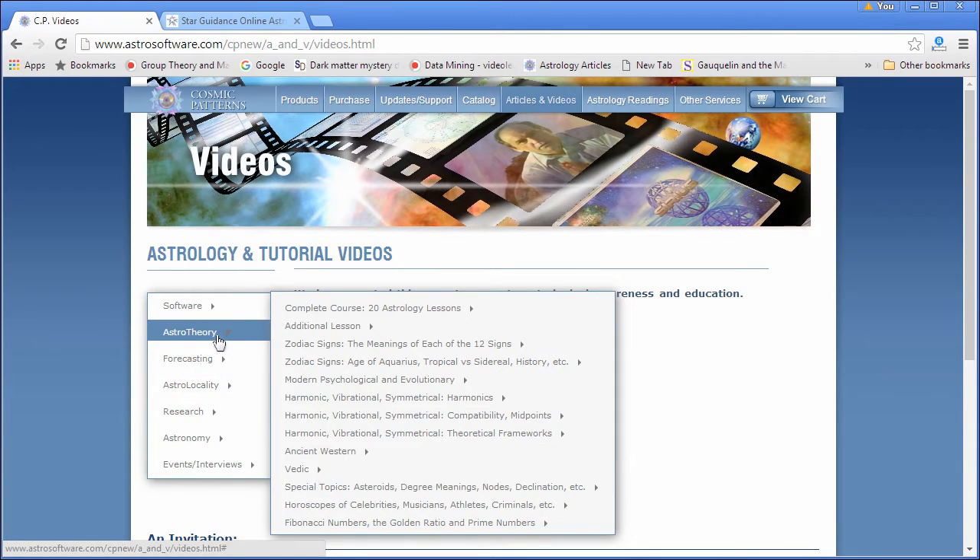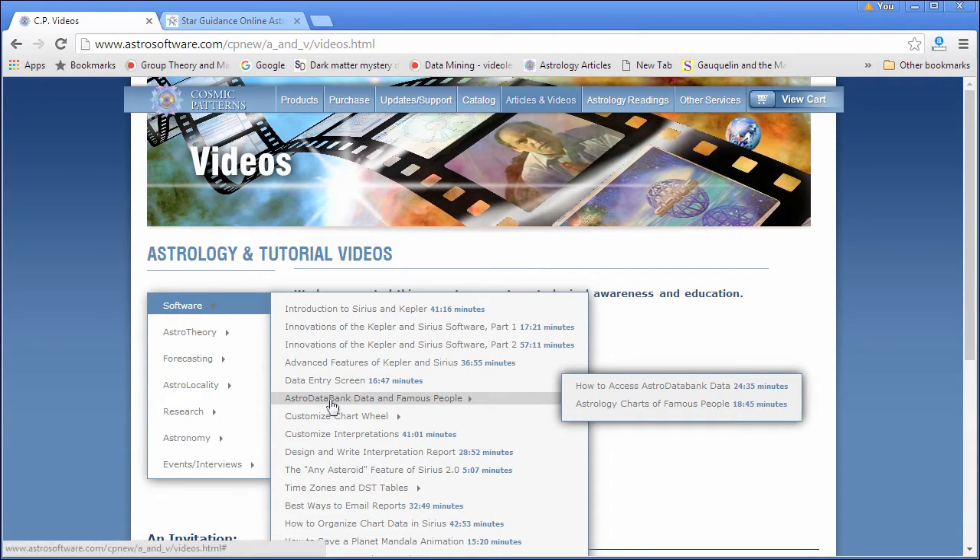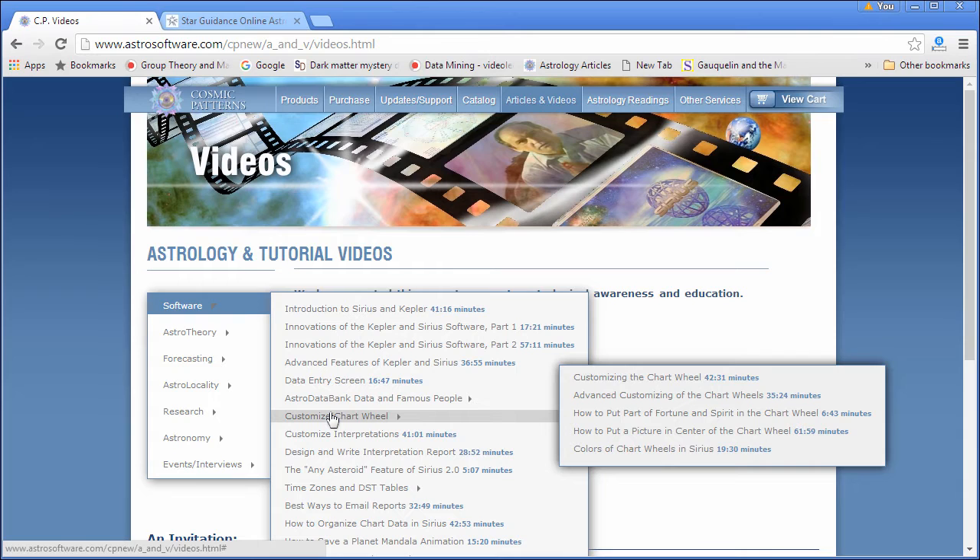We just keep making them on everything you can imagine. This first section covers introduction to the Kepler and Sirius programs, innovations of the software, advanced features, details on the data entry screen, data included with the program, and customizing the wheel. There's a 42-minute video on customizing and another 35-minute video on advanced customizing. The wonderful thing about the videos is that you see the software — I explain it, I walk you through it. The program is so intuitively clear you don't need the videos to do your basics, but you can always learn more.